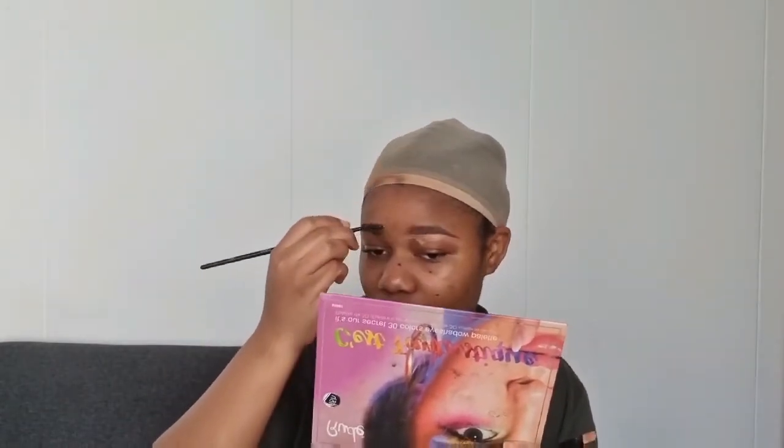Sur d'autres maquillages, j'ai vu des personnes qui n'arrivaient pas à bien estomper leur concealer, et ça ne donnait pas un bon rendu. Moi-même, plusieurs fois j'ai essayé de mettre le concealer pour tracer mes sourcils et ça ne donnait pas un bon rendu. Alors je me suis dit, pourquoi pas essayer avec un fond de teint léger ? Après, quand j'estompe, ça paraît plus naturel, et personne n'a jamais remarqué que j'avais tracé mes sourcils.